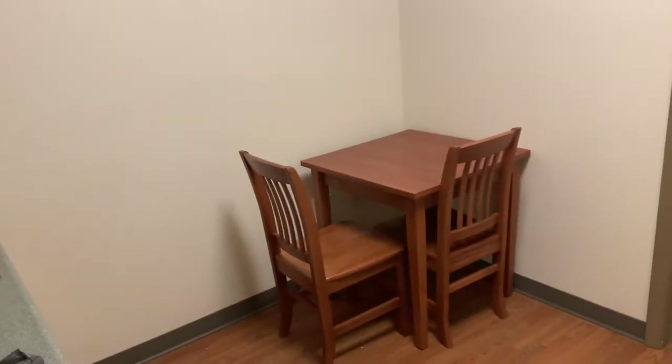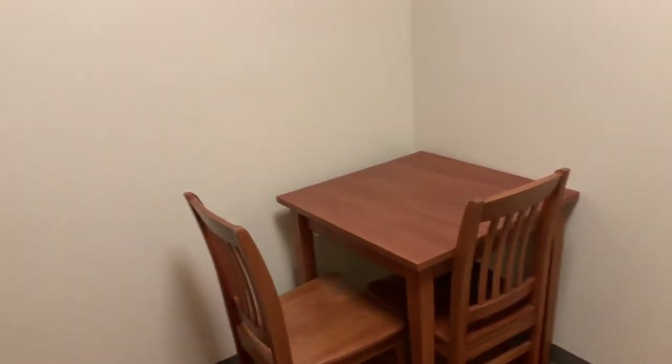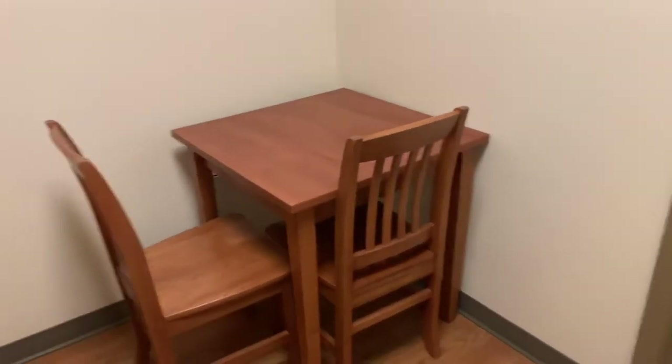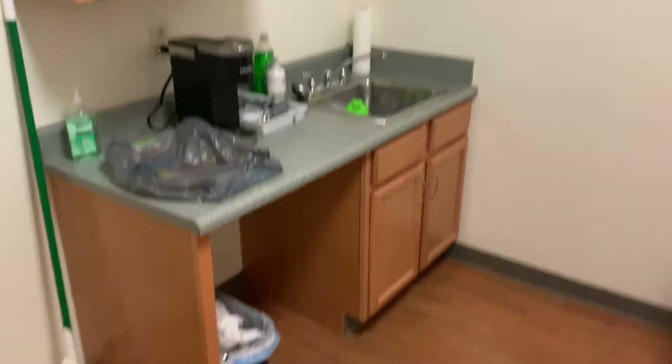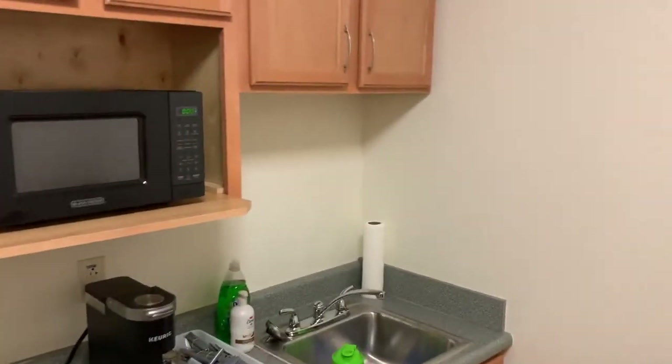So I live in a suite style dorm — a single suite — so I share with one other person and we have a shared bathroom. This is our kitchen area right here, this is the table, and we have our normal plates and cups and stuff in there.